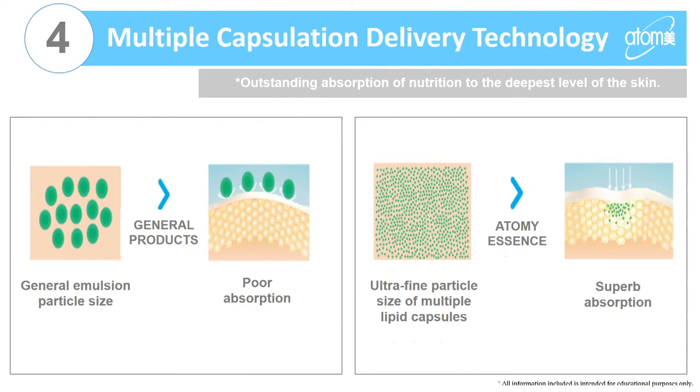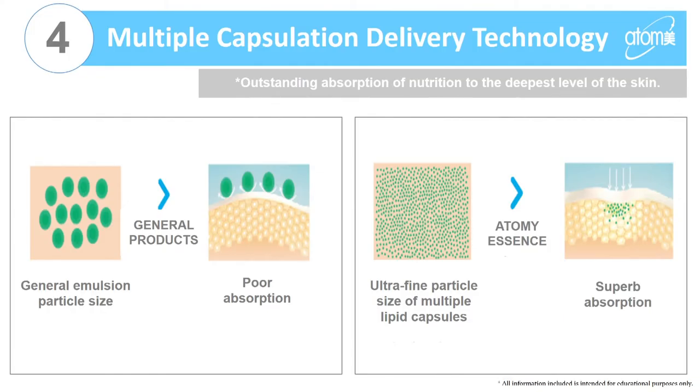The last technology is the multiple capsulation delivery technology, which provides outstanding absorption to the deepest layers of your skin. There's a space of 100 to 120 nanometers from cell to cell. Many products on the market have a particle space of two to three hundred nanometers, meaning the product just sits on top of the surface of your skin. Our products go deep down into the layers of your skin, so you're constantly being moisturized and your skin feels hydrated a lot longer.